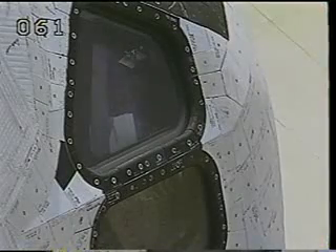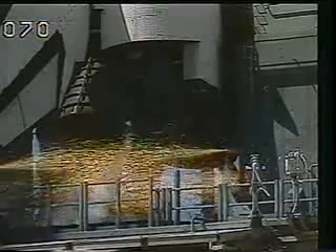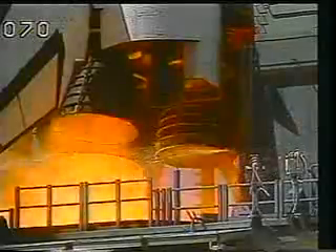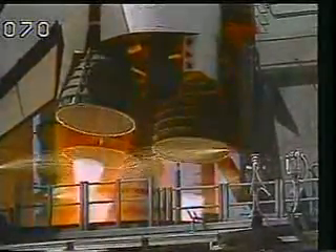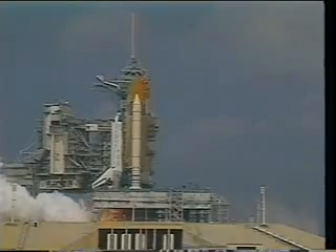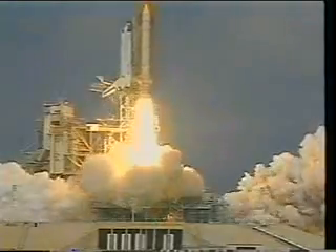At two minutes, they give us a call to close our visors, so we put our visors down and turn our suit O2 on in preparation for start. Six and a half seconds, there go the main engines — which is always a really beautiful feeling inside the vehicle. You can see the tank kind of does a little twang. And at T0, we're on our way. Now we're going to show you what that looked like from inside the cockpit, the same exact sequence.